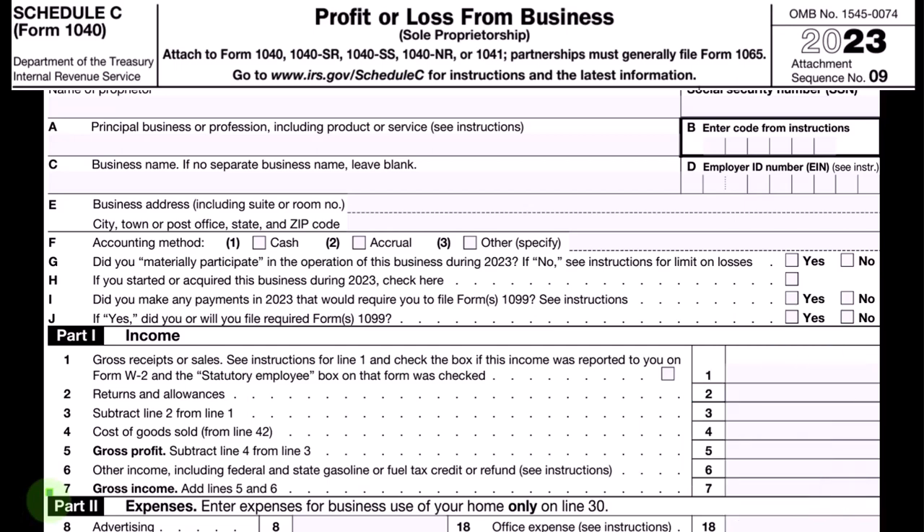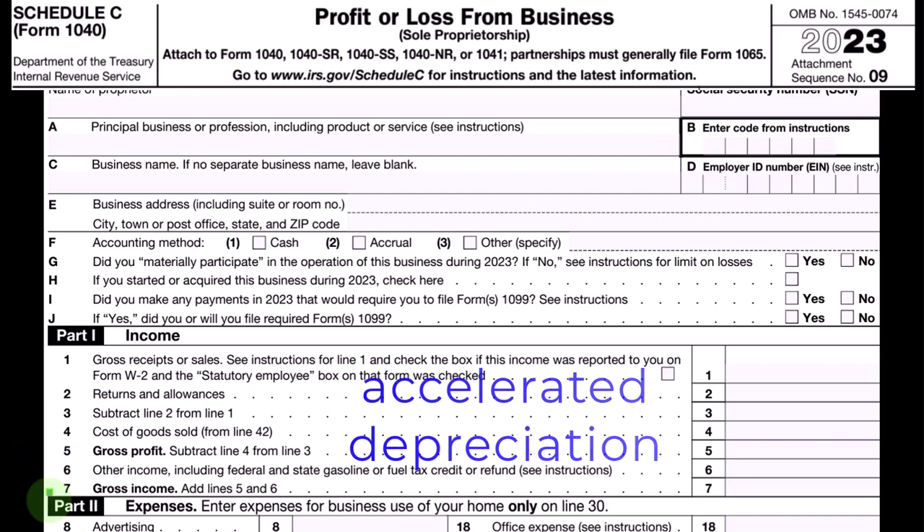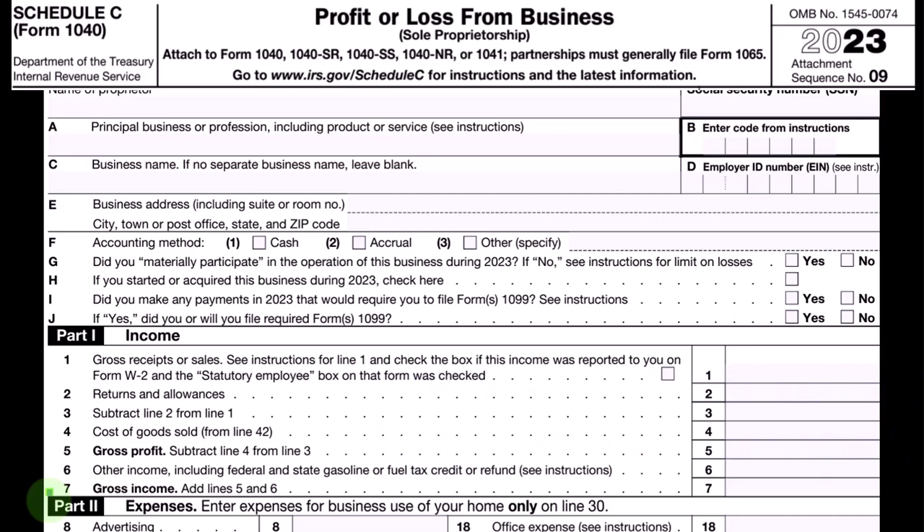Generally, business accounting for taxes borrows from generally accepted accounting principles — basically accrual accounting most of the time — and then deviates from it. That's basically what they're doing with depreciation. MACRS can be thought of as an accelerated depreciation, similar to what you would see in normal accounting principles. The tax code often tinkers with it, for example with the Section 179 deduction and special depreciation, which could allow us to expense the entire purchase amount of equipment when we purchase it.